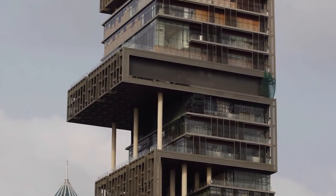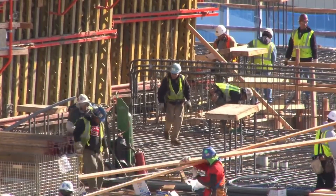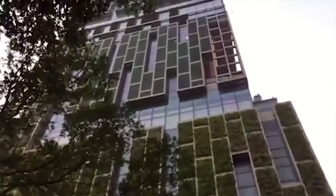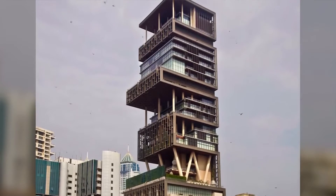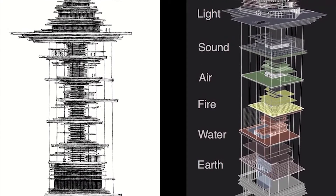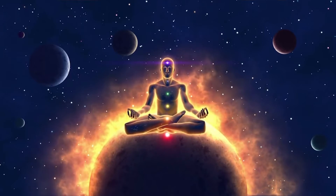Considering the unique shape of the skyscraper and the fact that its construction cost ten figures, it'd be a fair assumption that the design of the home is symbolic — and that assumption would be correct. This incredible structure was meticulously crafted with Hindu influence and generously laced with religious symbolism. Within the twenty-seven stories, there are six sections of the home meant to reflect earth, water, fire, air, sound, and light — placed from bottom to top to mimic the ascension to enlightenment.